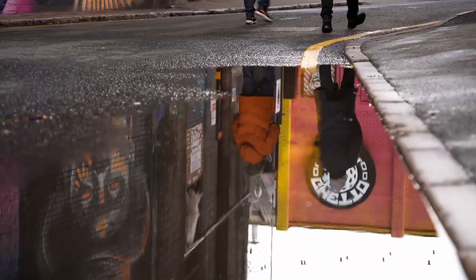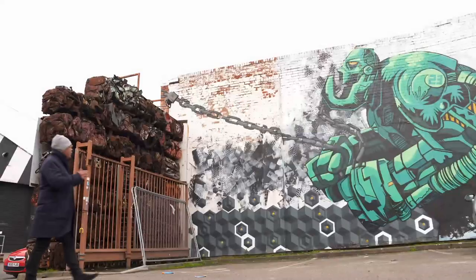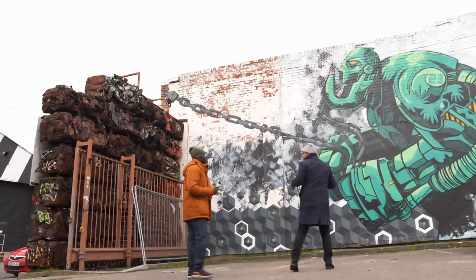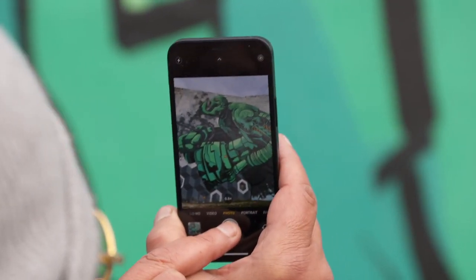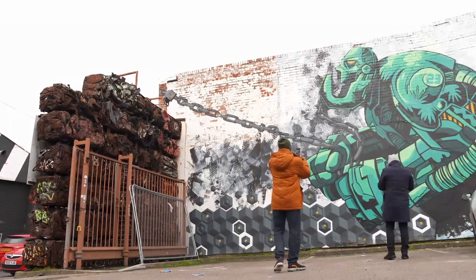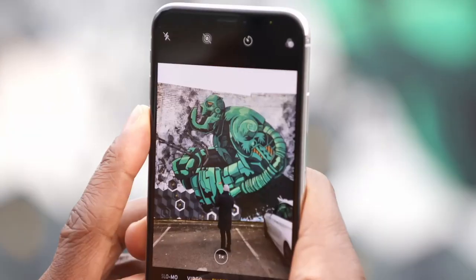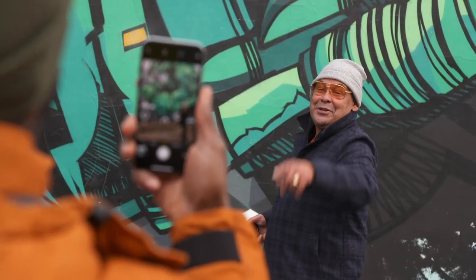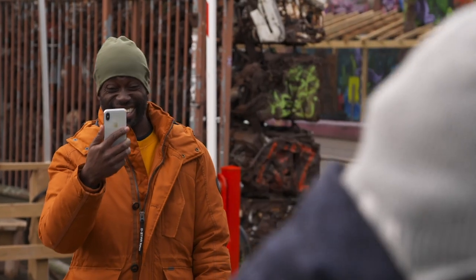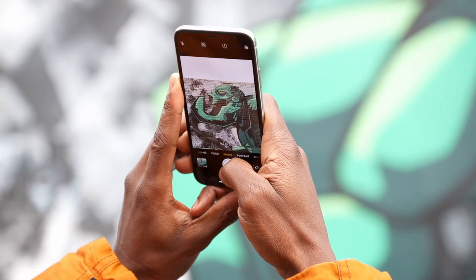Digbeth is famous for its graffiti and some of the pieces of artwork are massive — like this six-metre-tall robot. We want to see how close or far away you have to be to get it into the full picture. Unlike the iPhone X, the mini has an ultra-wide lens, allowing you to fit more into the frame from a closer distance — perfect for tighter spaces. Otis has to stand much further back. Thanks to various upgrades in the iPhone 12 mini's camera, the user experience and quality of photos are a cut above the iPhone X.